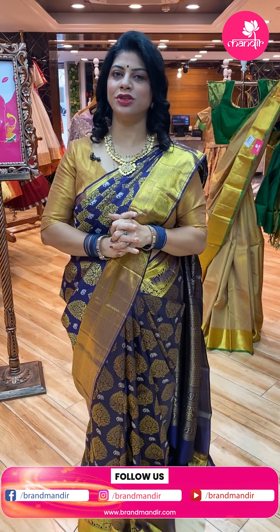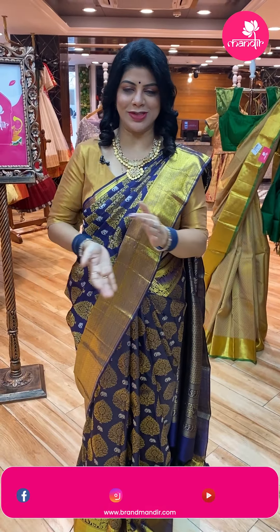Hello, pretty ladies. How are you doing? Hope you all are doing fine, fit and healthy. I am at Brand Mandu Store to showcase beautiful, lovely kanchupattu sarees.